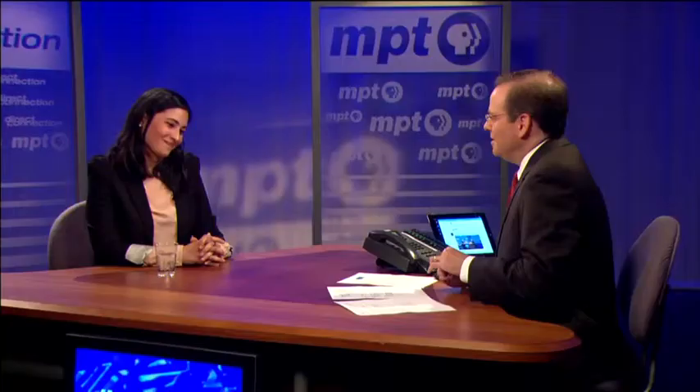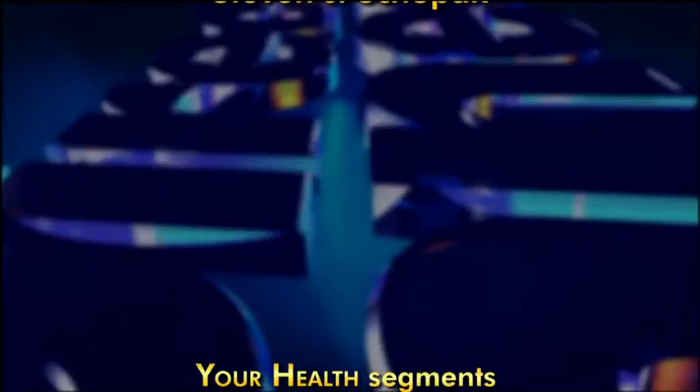Bottom line on Mohs surgery — stay away from it if you can, but if you need it, you need it. And we're not so bad — we're pretty nice. Dr. Zainab Maksumi of the University of Maryland Medical Center and University of Maryland School of Medicine, thanks for being with us. Thank you for having me. Your Health segments are a co-production of Maryland Public Television and the University of Maryland Medical System.